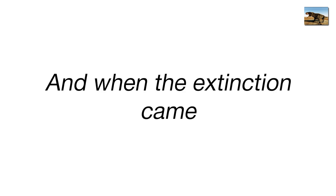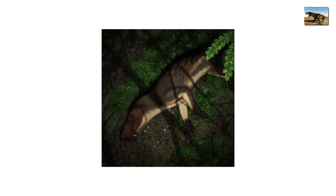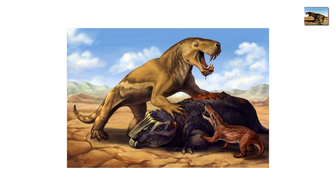And when the extinction came, the great dying that wiped out 90% of life, Inostroncevia perished too. But not before leaving behind the blueprint for all future land predators.